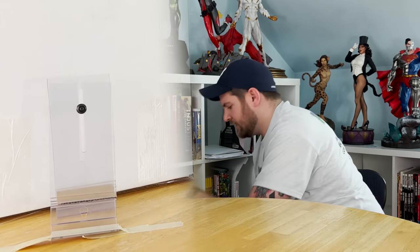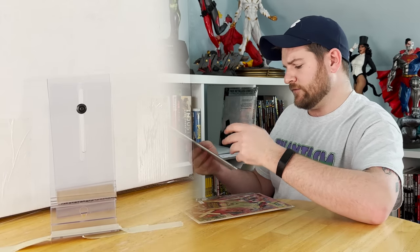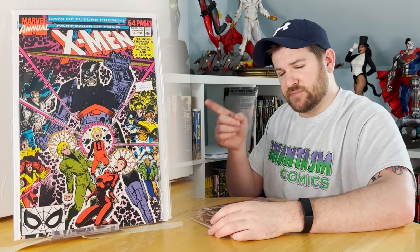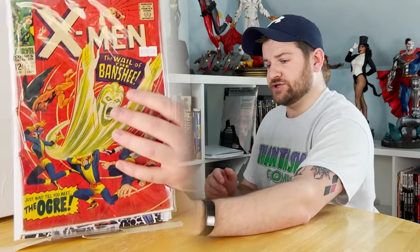Here are a couple odds and ends — some of this was just randomly tossed in. First cover appearance of Jubilee, first appearance of Gambit — that might be a potential candidate for a 9.8 — and first appearance of Banshee.